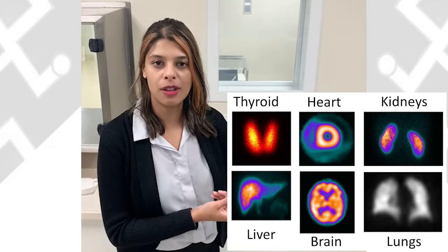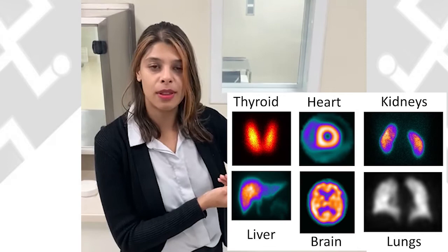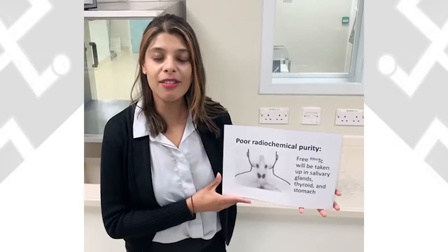When a patient visits the nuclear medicine department, they will be injected with a radiopharmaceutical which will target a specific organ. We will obtain a nuclear medicine scan which will look like this. We can then assess the uptake in the specific organ to determine whether the uptake is normal or abnormal and give the patient a diagnosis.